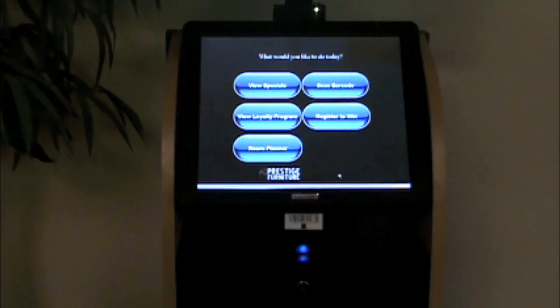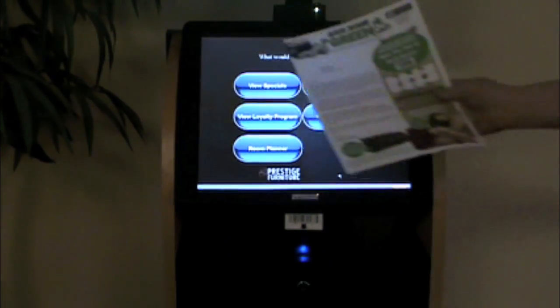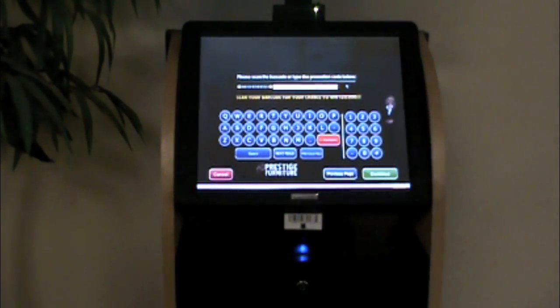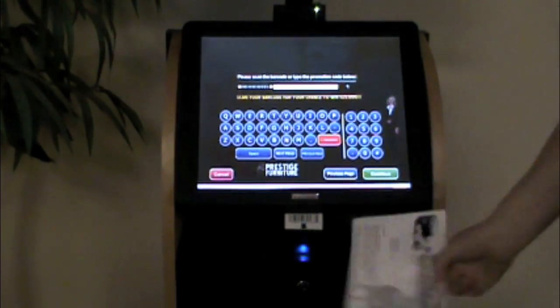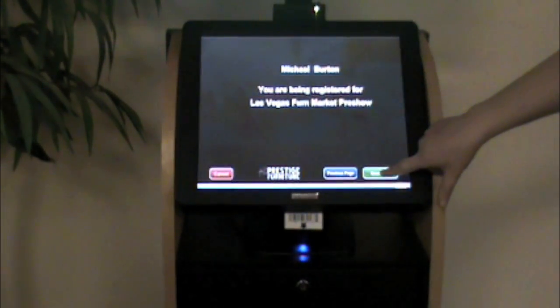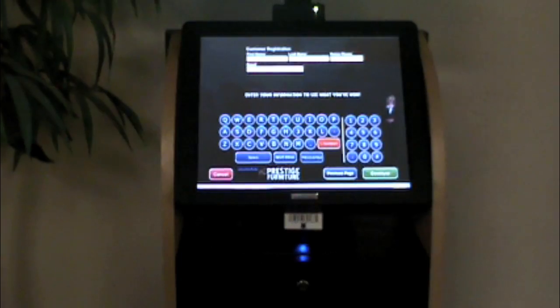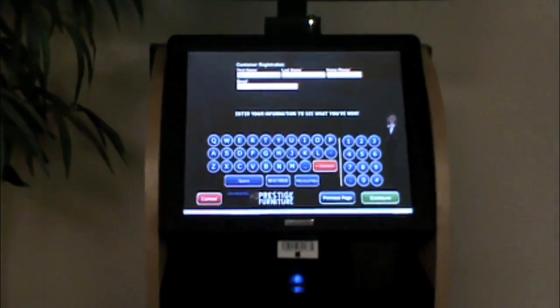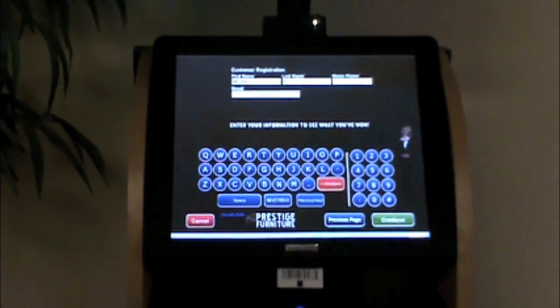Our initial focus is the scan feature. The customer brings their barcoded print ad to the kiosk and then touches the scan barcode button to begin. When a variable barcode is printed on a mail piece, the customer's primary information, including name and address, is automatically populated in the registration form. As much information as desired can be captured, including cell phone number, email address, Facebook usernames, and even vehicle information for our auto dealers.